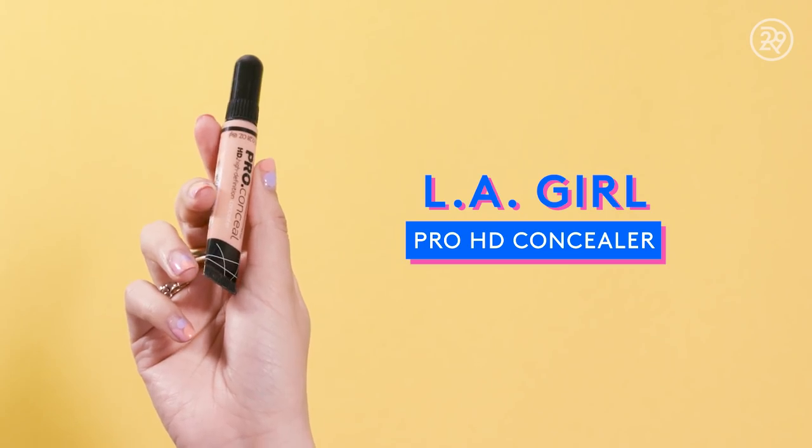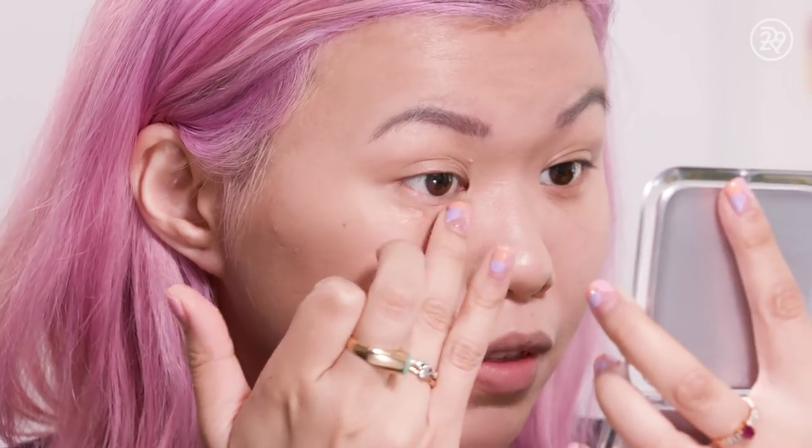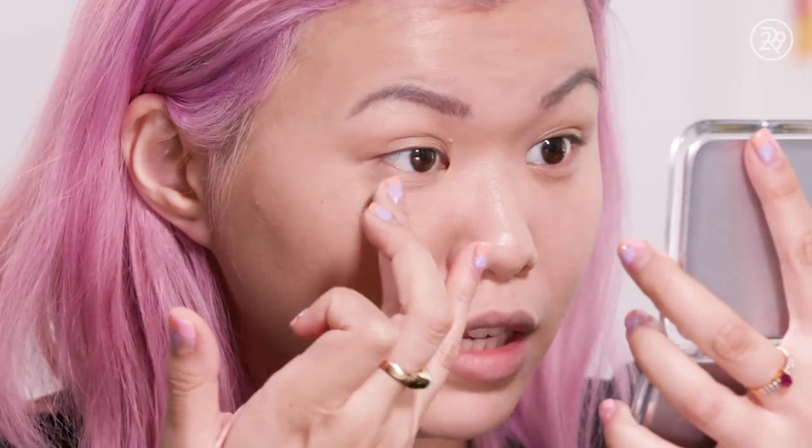Moving right along — the best-selling concealer on Amazon is the LA Girl Pro Conceal HD Concealer. It comes out with a brush applicator. I really like the texture of that. Good coverage. I think it slides onto the skin really nicely. I like it.